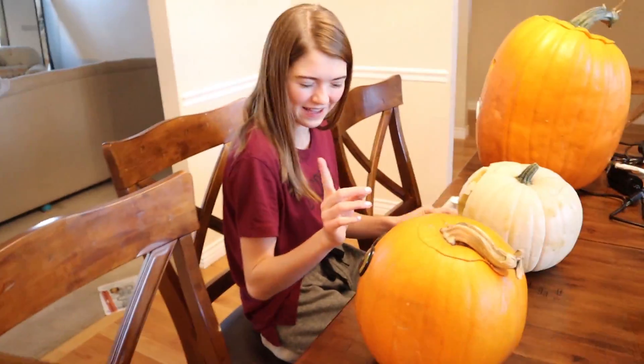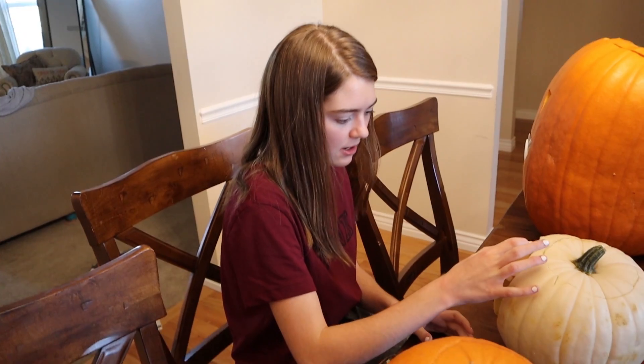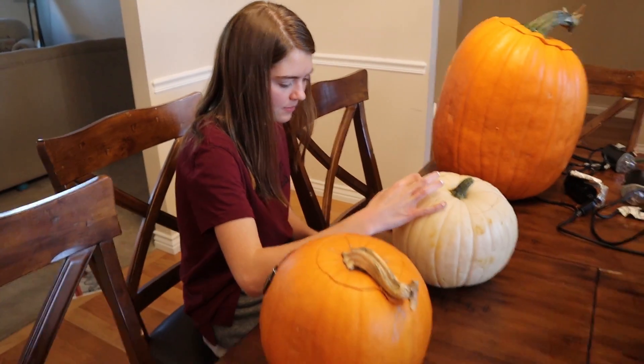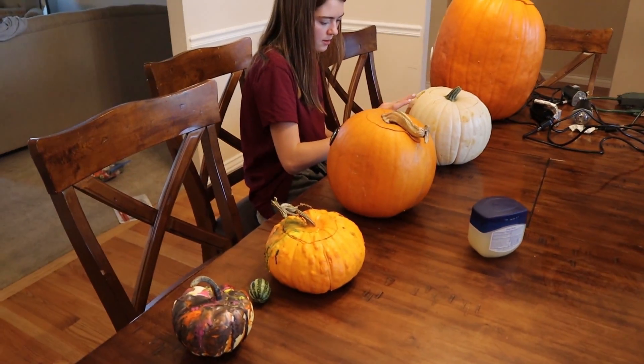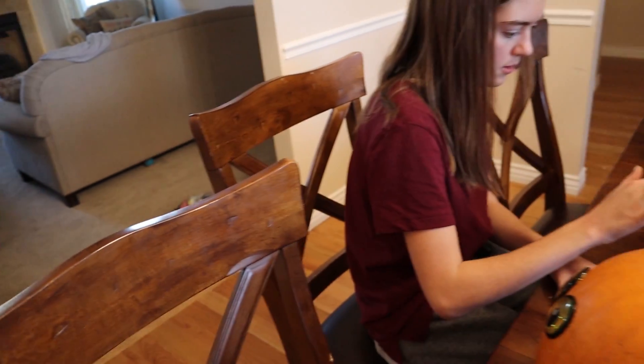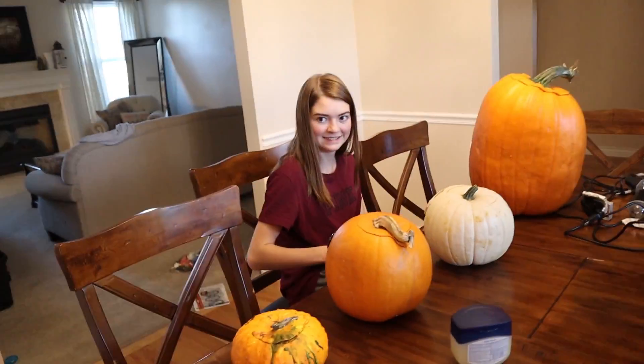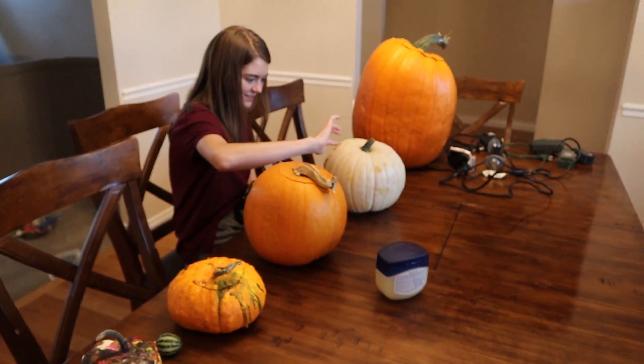We got done carving the pumpkins, and now Jordan has a little trick to keep the pumpkins from getting withered around the areas where you cut them. She's using petroleum jelly, aka Vaseline — just go around the edges and it helps it from drying as fast. It's still going to dry, but it helps it last a little longer. Jordan's going to do that to all our carved pumpkins. Then we'll call everyone up for the big reveal and show them what they look like in the dark.